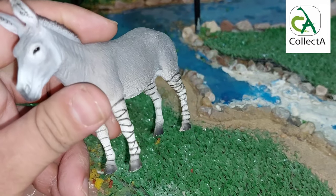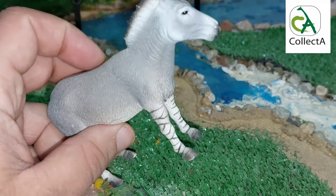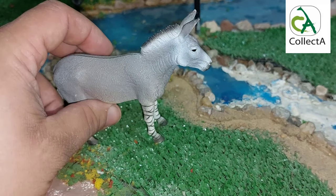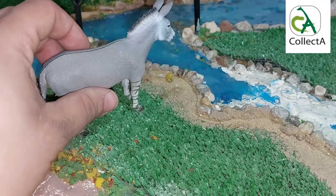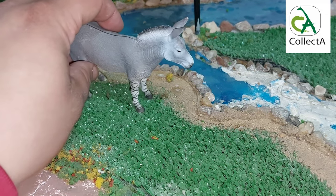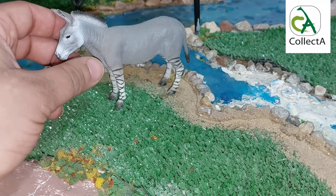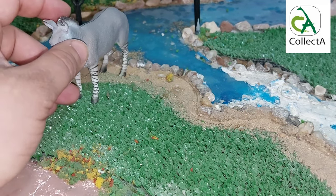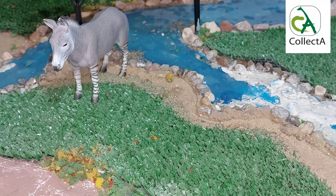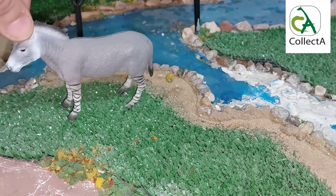The African wild ass is a wild member of the equine family. This species is thought to be the ancestor of the domestic ass, which is sometimes placed within the same species. They live in deserts and other arid regions of the Horn of Africa, in Eritrea, Ethiopia, and Somalia, and formerly ranged north and west into Sudan, Egypt, and Libya. They are critically endangered, with about 570 individuals left in the wild.